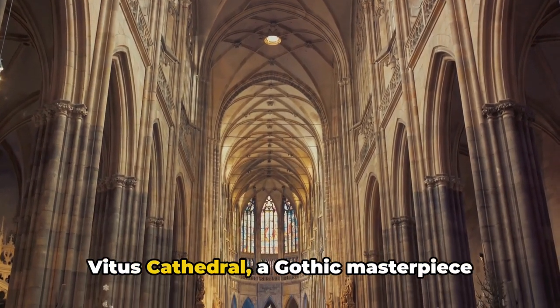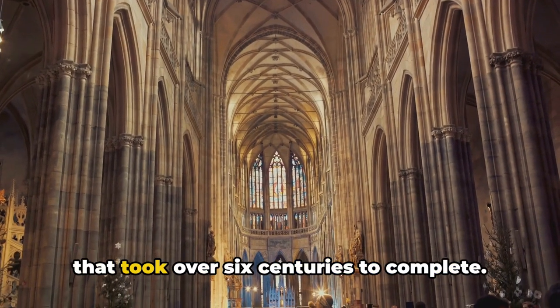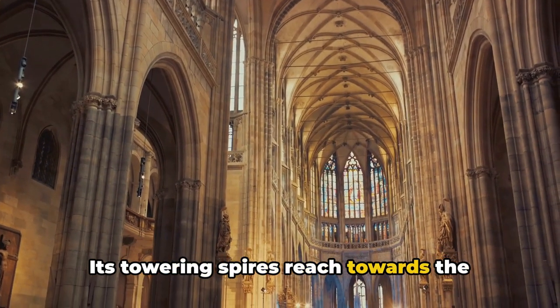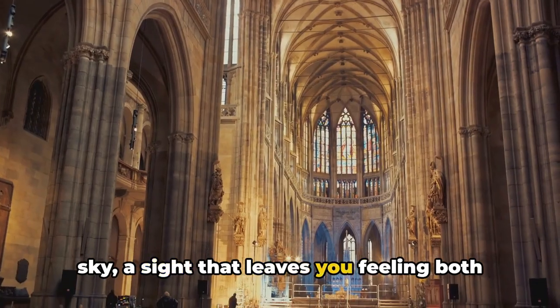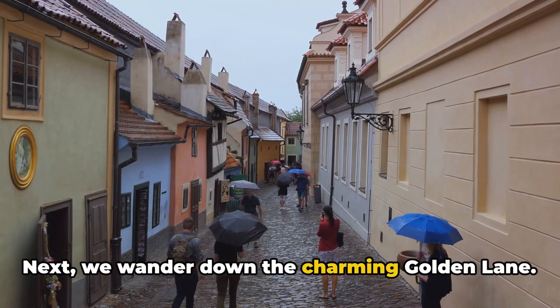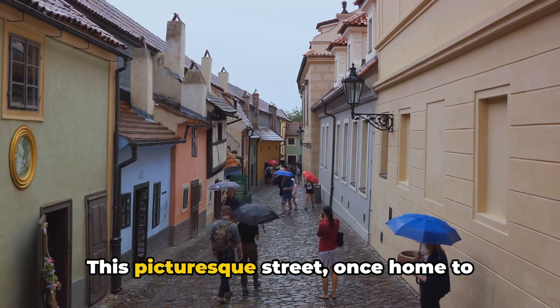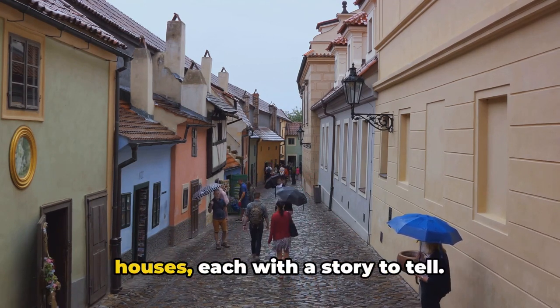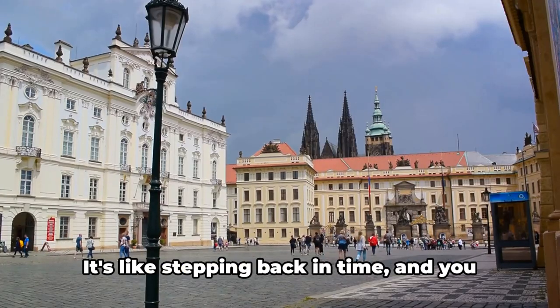Now let's delve deeper into the castle's heart. Here you'll find the awe-inspiring Saint Vitus Cathedral, a Gothic masterpiece that took over six centuries to complete. Its towering spires reach towards the sky, a sight that leaves you feeling both humbled and inspired. Next, we wander down the charming Golden Lane — this picturesque street, once home to goldsmiths, is lined with tiny colorful houses, each with a story to tell.